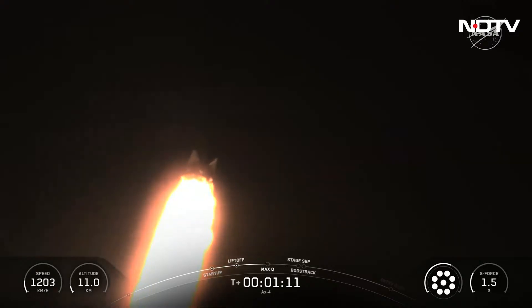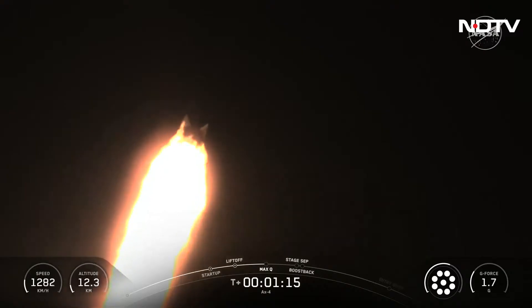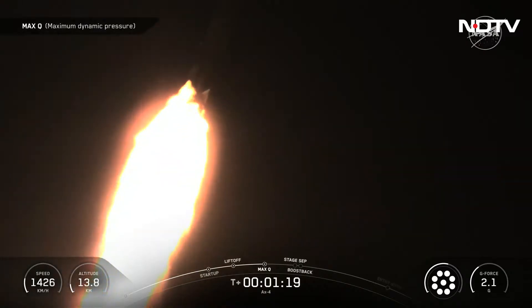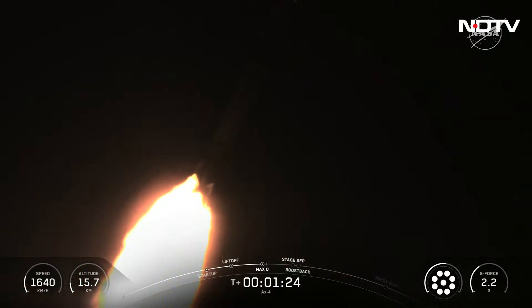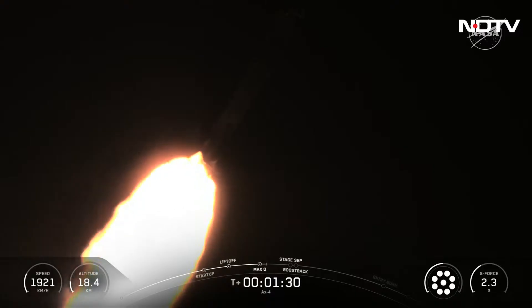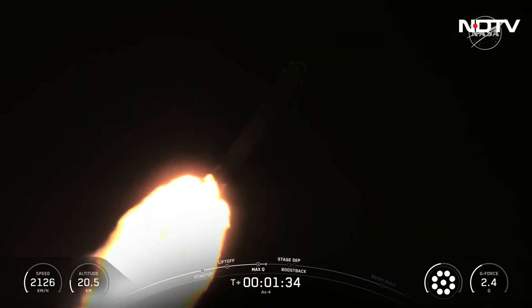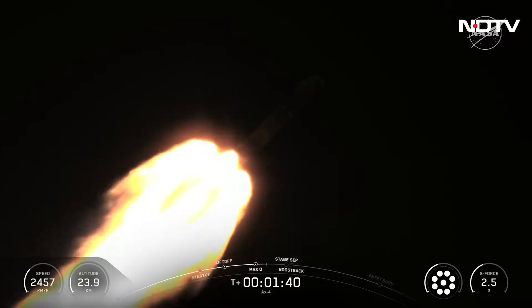We should begin throttling the Merlin engines back up now. Stage 1 throttle up confirmed. Hearing our commander Peggy Whitson call out the first abort mode — 1 Bravo. Each of these are a specific phase where if for any reason we had an in-flight abort, Dragon would abort to a safe location. We'll call out each of those milestones as we pass through them.